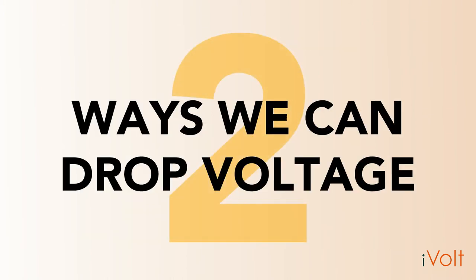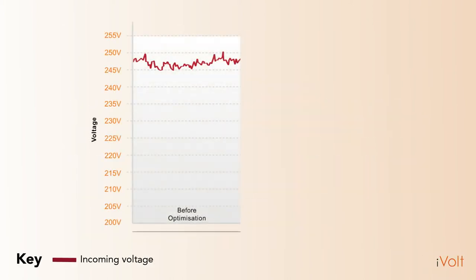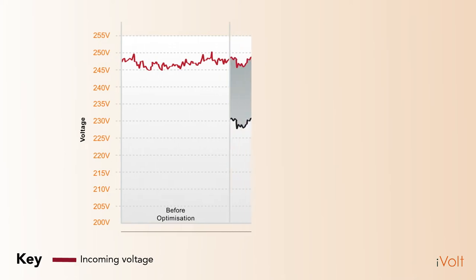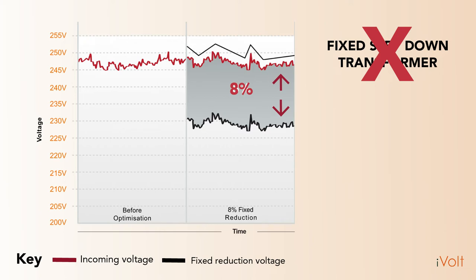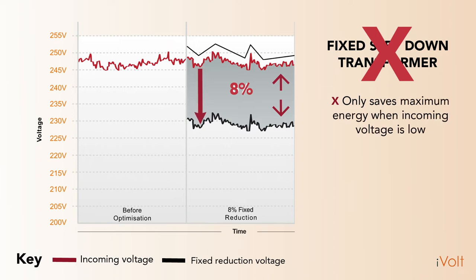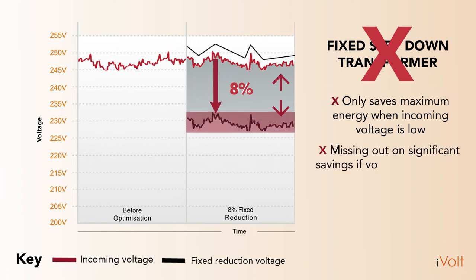There are two ways we can drop the voltage of an appliance. Here's the voltage of our appliance before any optimization. The first way is to use a fixed step-down transformer, which means you can reduce the voltage by a fixed amount — for example, by 8%. Unfortunately, this has several disadvantages. The incoming voltage to an appliance fluctuates constantly during the day, as seen here fluctuating from 250 to 245 volts. This means the fixed transformer will only save maximum energy when the incoming voltage is at 245 volts. When the incoming voltage is at 250 volts, you will be missing out on significant savings.